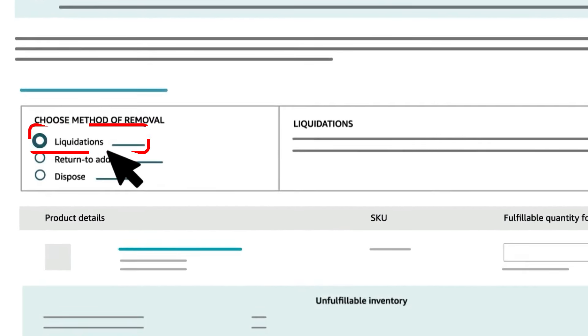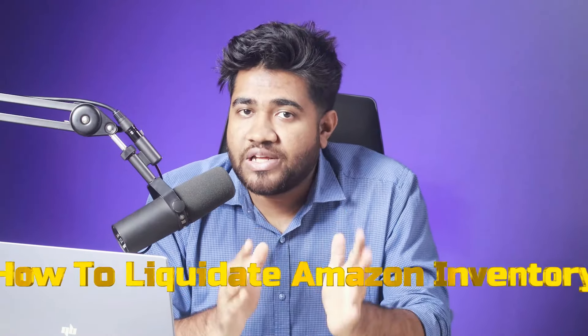But what if getting something from it is better than getting nothing? Most sellers do not know that there is a way to clear out this type of inventory without losing everything, or getting a little loss, or breaking even. And that is called the Amazon Liquidation Program. This is Tahrid from Ecom Clips, and in this video I will tell you how to liquidate your Amazon inventory and get something out of it.